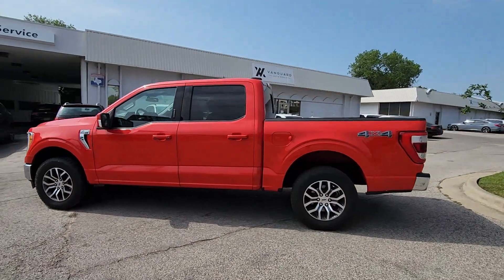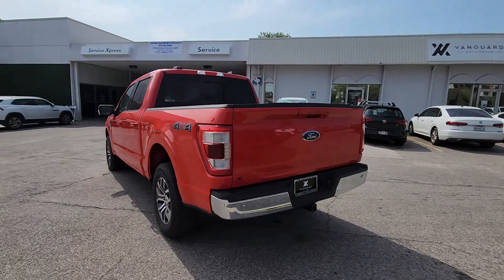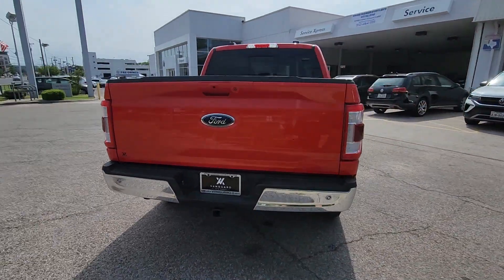Look no further than the 2021 Ford F-150. This vehicle is an outstanding buy with fewer than 80,000 miles on the odometer.